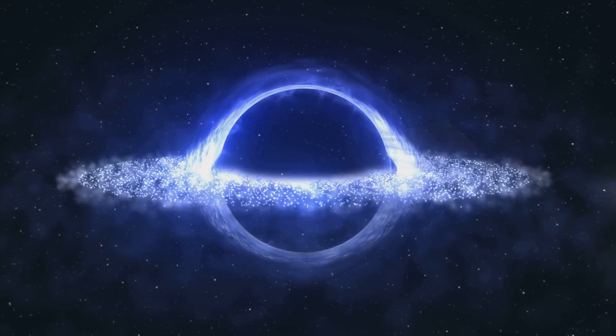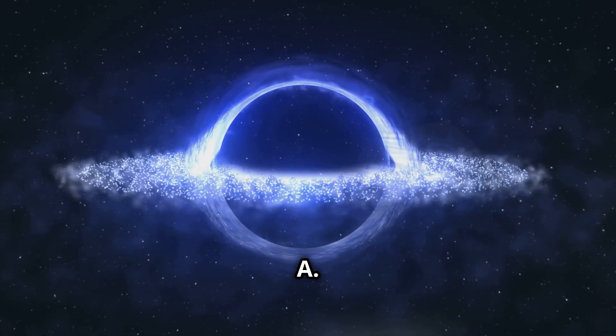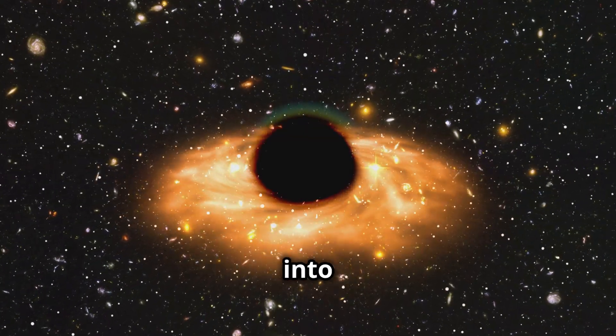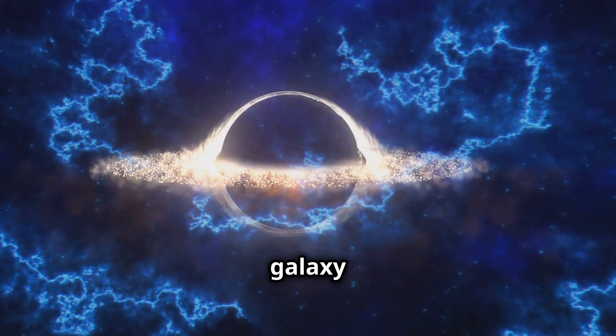Finally, let's return to Sagittarius A*. This time, experience the light echo again, highlighting the rhythm of matter falling into the black hole. Listen closely — this is the heartbeat of our galaxy itself.